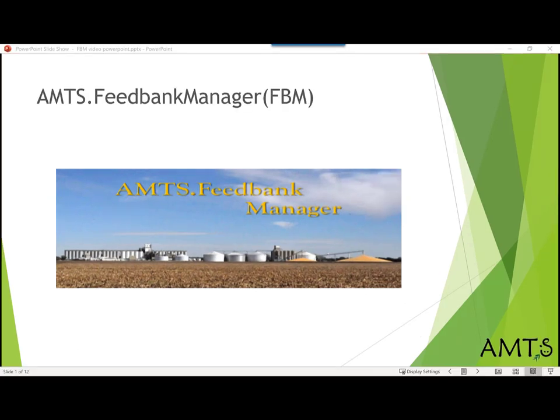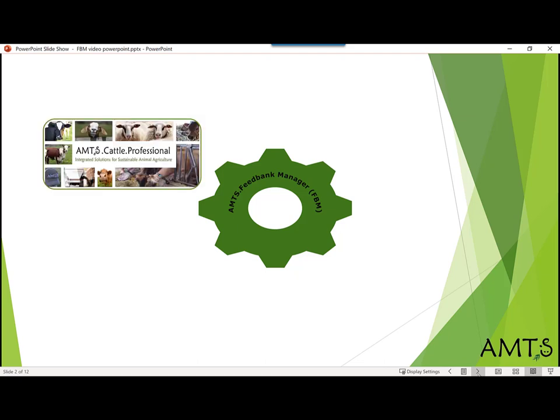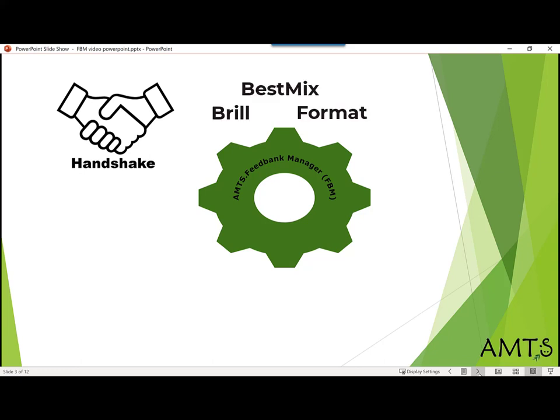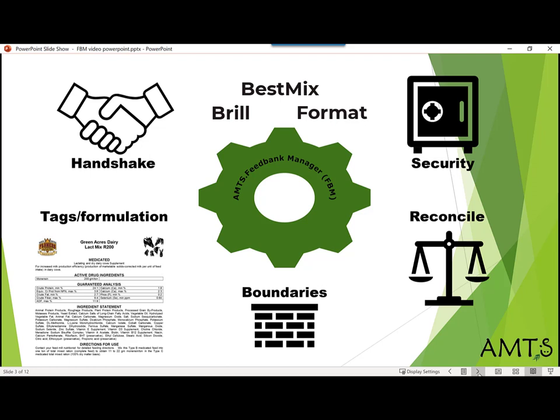AMTS Feedback Manager is a very useful but not well-known program. It works kind of like a cog in a wheel to move information about feeds between nutritionists using AMTS ration formulation programs and feed mills. Feedback Manager allows AMTS ration formulation software to have a data handshake with mill formulation programs such as Braille, Format, and BestMix. Feedback Manager includes enhanced feed security features, eliminates redundant data entry by automatically updating farm feed information when you open an AMTS farm file. It allows you to set consistent feeding levels as well as minimum and maximum bounds for individual feeds, and it will export mix formulas created in AMTS cattle to tag printing and mill formulation software.